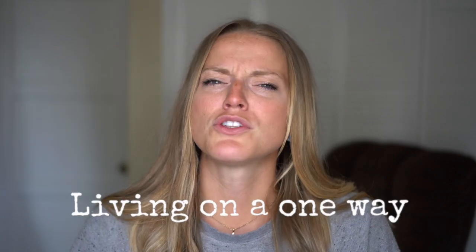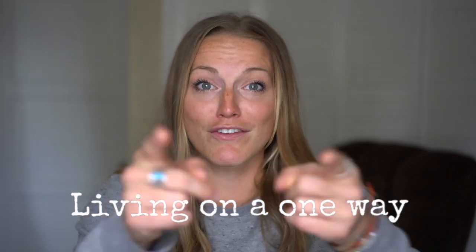If you guys have questions, comment below — just send me a question and I'll answer it. If this is your first time here, please subscribe, please like, please share this with anybody that you think might enjoy it. Thank you so much for watching and I will see you next week for sure.